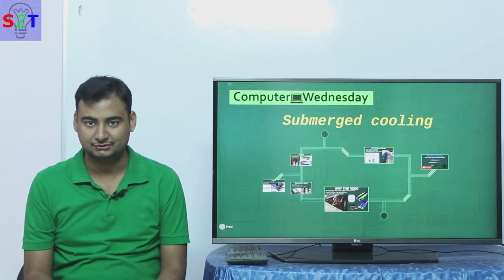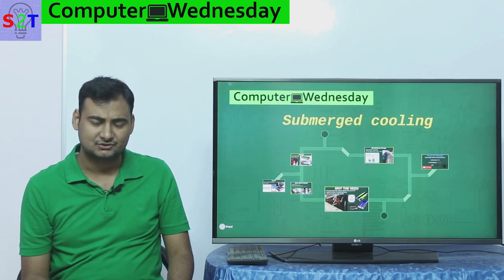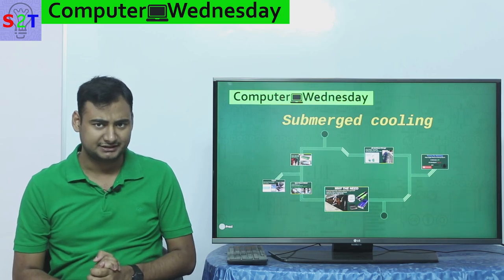Hello YouTube viewers, welcome to my show Computer Witness Day. In today's episode we're gonna take a look at submersion cooling because it's becoming the next big thing. So let's dive right into it.